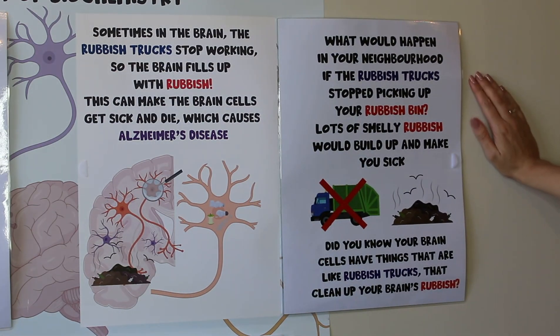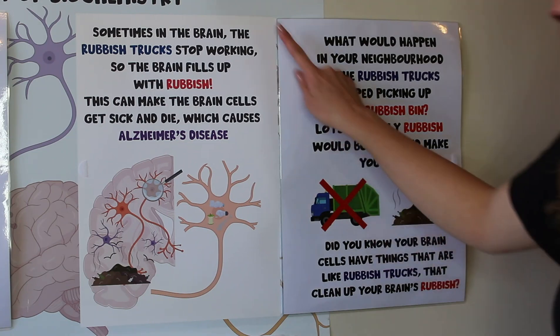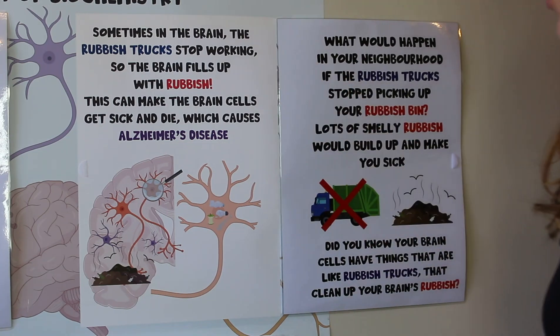Can you imagine what would happen in your neighbourhood if the rubbish trucks stopped picking up your rubbish bin? Lots of smelly rubbish would build up and it might make you sick by having all the rubbish lying around. Did you know that your brain cells actually have things inside them that are kind of like rubbish trucks that clean up your brain's rubbish? Sometimes in the brain the rubbish trucks stop working, so the brain fills up with rubbish. This can make the brain cells get sick and die, and this is what causes Alzheimer's disease.